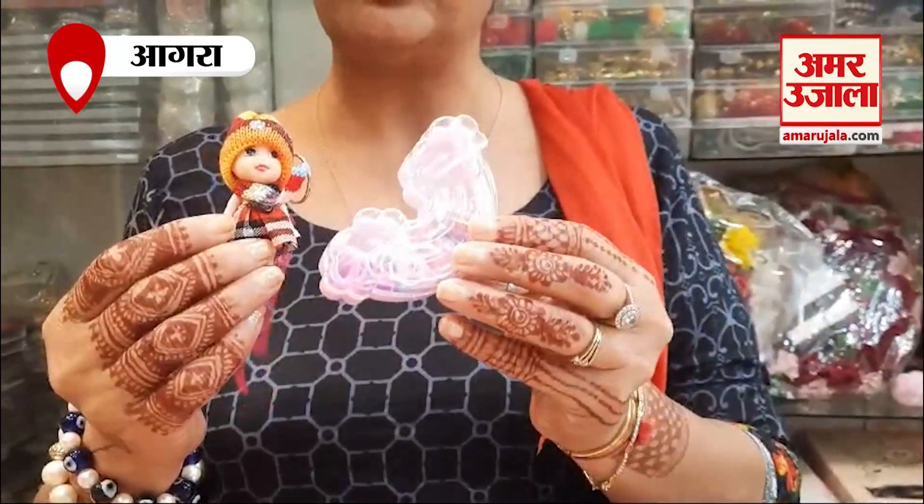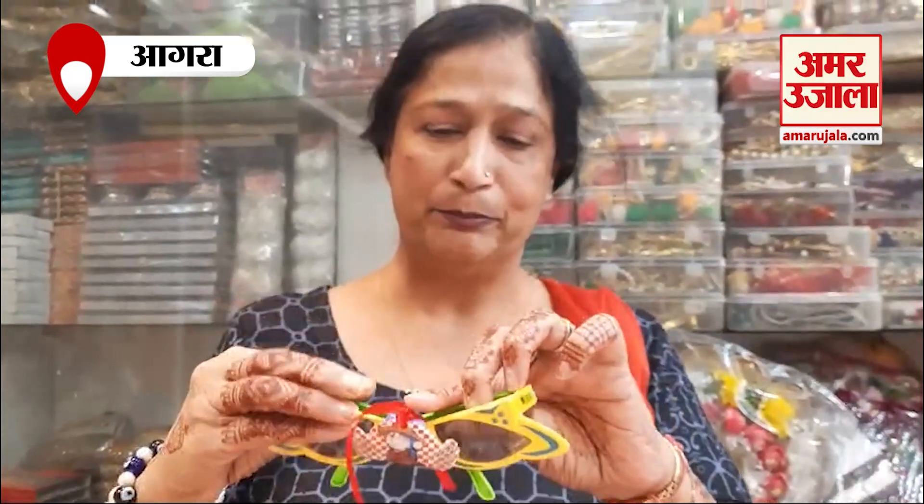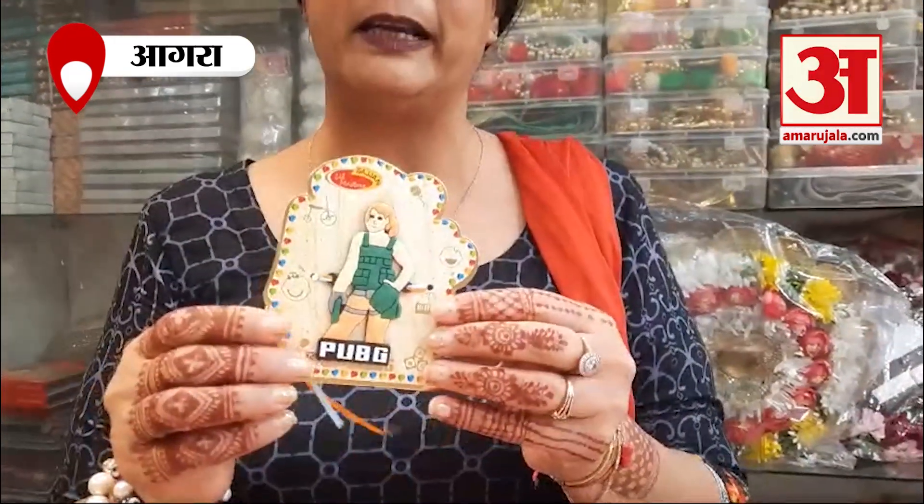These are the rubber novelty rakhis that kids have been using, and later they can be used by students. This is for small rakhis. They are very enjoyable rakhis. This is a PUBG rakhi — a very beautiful rakhi, and there is a very long rakhi for PUBG rakhi.